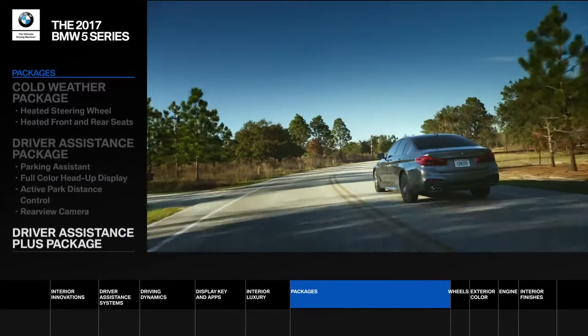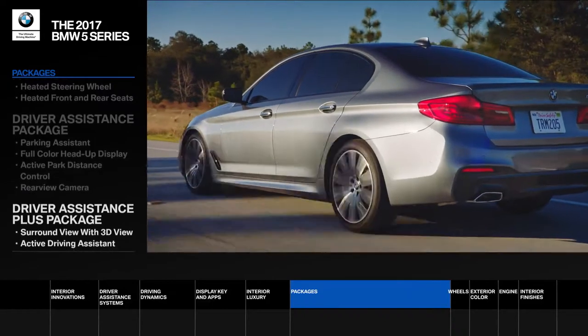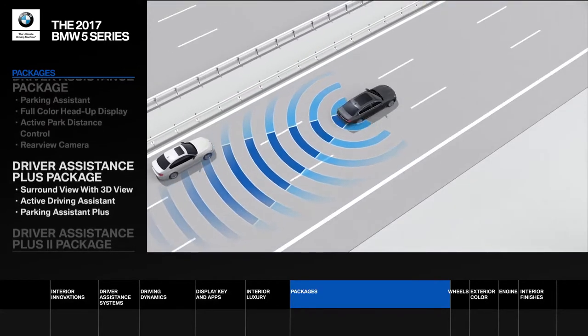The driver assistance plus package adds features like surround view with 3D view and active driving assistant, which includes blind spot detection, daytime pedestrian protection, lane departure warning, and more.